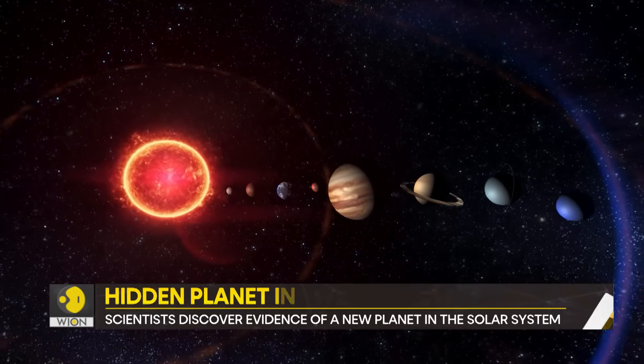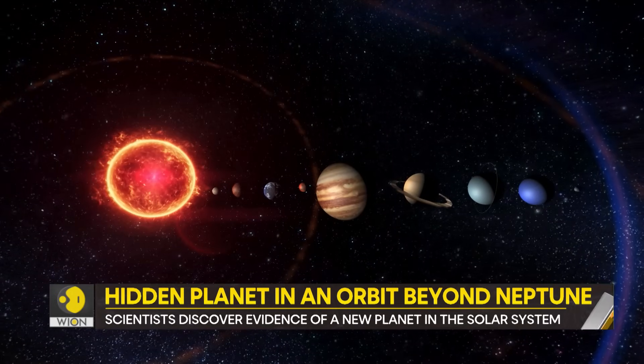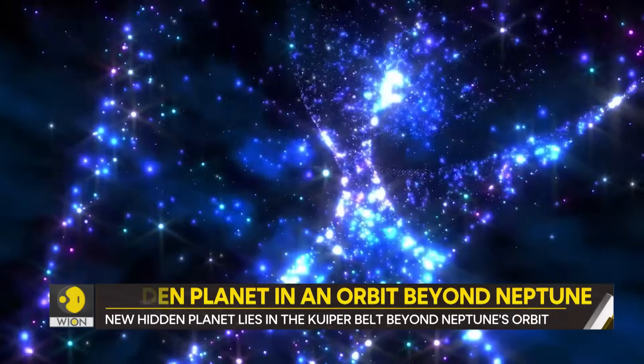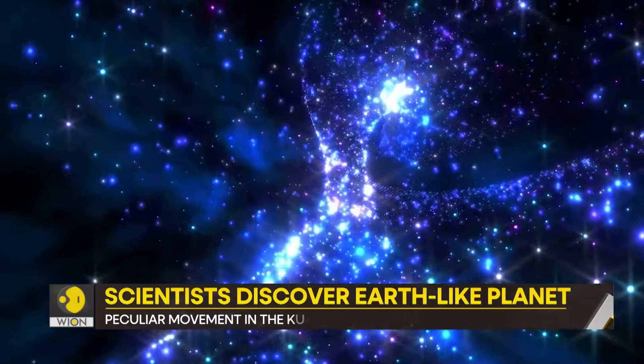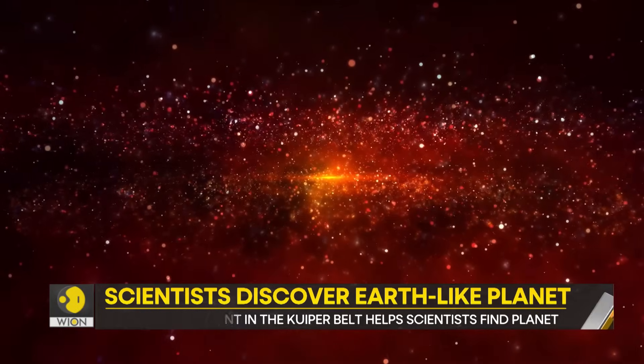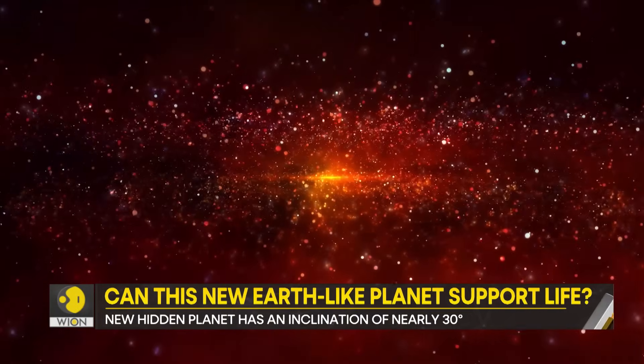With deeper research, scientists found that some objects had an odd orbit, which suggests that they were being pulled by the gravity of a cosmic entity. That was a major sign for scientists to suspect that there is a hidden planet.